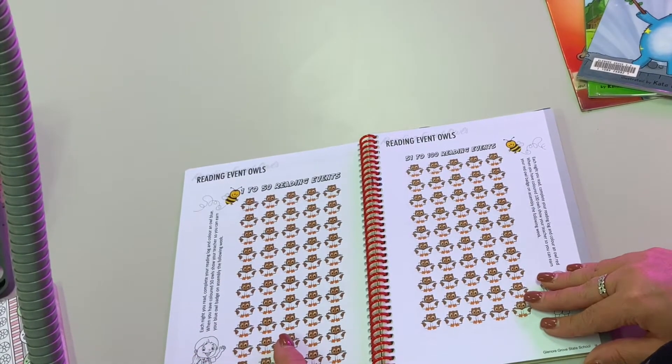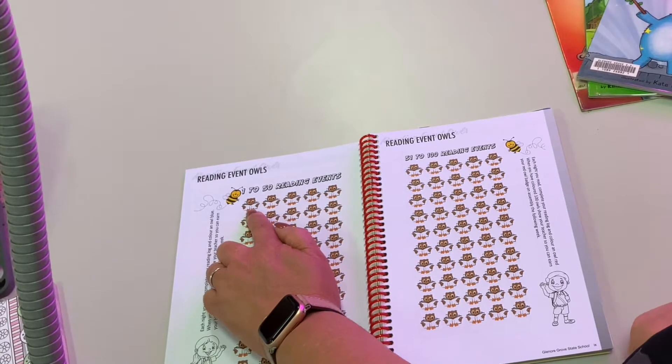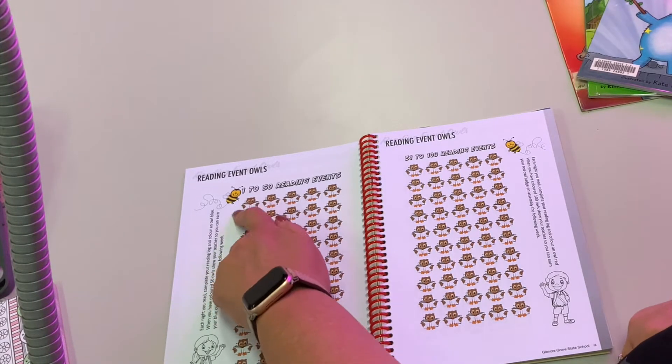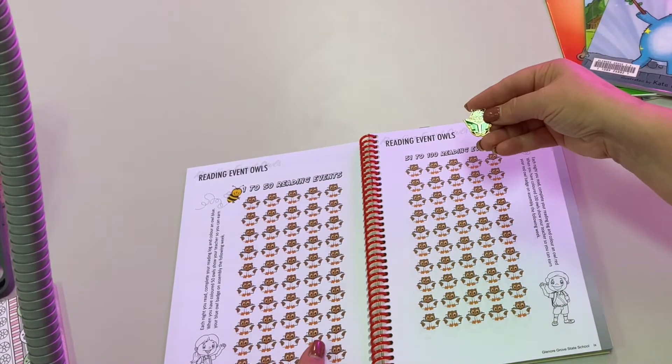We have owls in the front — so each night that you read, and that could be that mum and dad read to you if you're a prep or grade one student, or that you read each night, you can colour in one owl. It doesn't matter how long you read for, whether it's a short five to ten minutes or if you're a big grade five or six person who likes to read a whole chapter before bed — colour in one owl. Once you've coloured in all 50 owls, show it to your teacher or to Mrs Lyon and you can get yourself a reading owl.